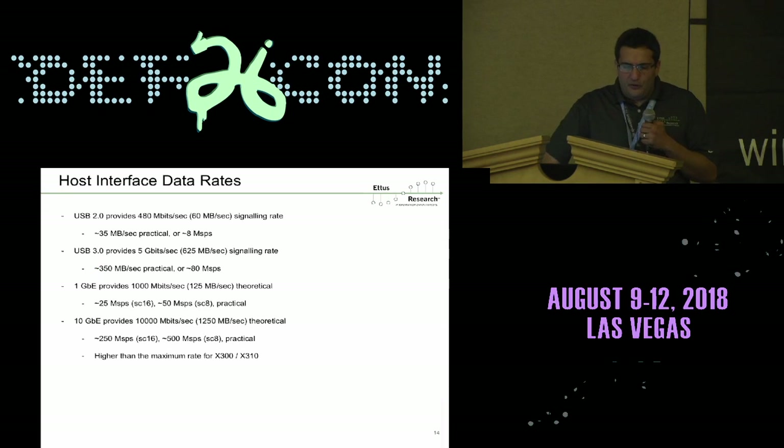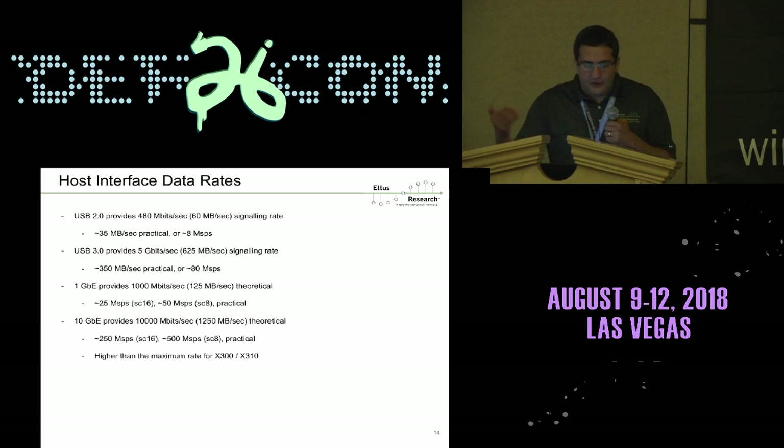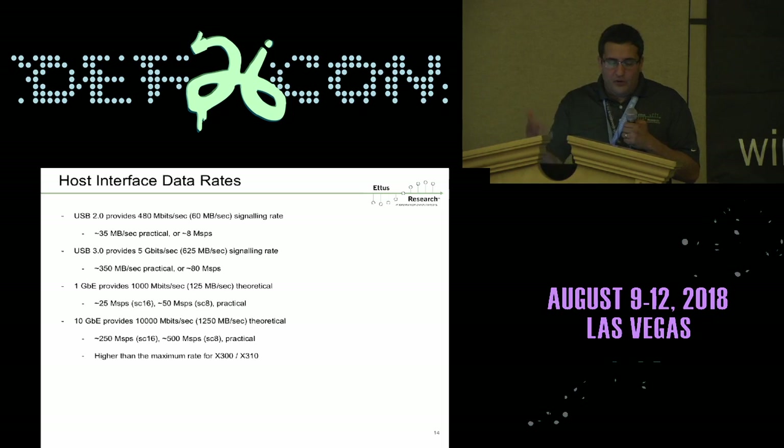These are the different interfaces the host computer can use to connect to the radio, each with their own throughput limitation. Even the fastest 10-gigabit link is limited to about 250 mega-samples per second. If you saturate that link, the host struggles to keep up with all the samples coming in, and even a wide 10-gigabit Ethernet link may necessitate use of the FPGA.